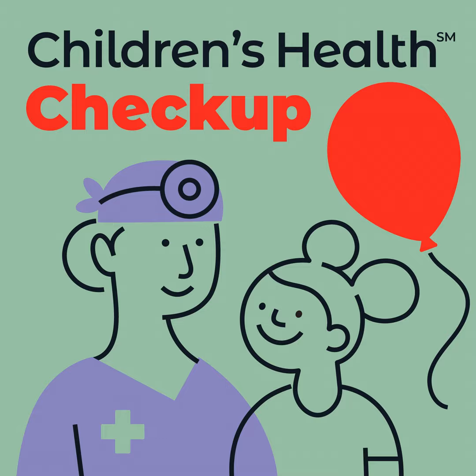Then we have to start counting the seizure. If the seizure is lasting five minutes or longer, we can call emergency services or 911 to get help. One of the most important things in emergency situations with seizures is making sure they're grabbing their emergency medication or have that handy. When the seizure is lasting five minutes is usually when we say to go ahead and give the emergency medication as instructed by your providers.